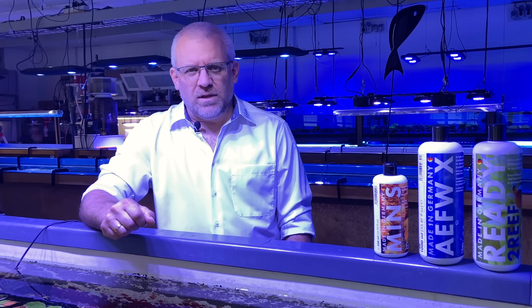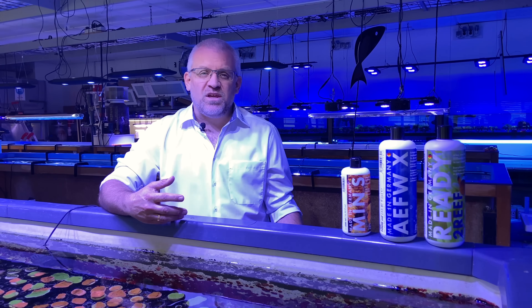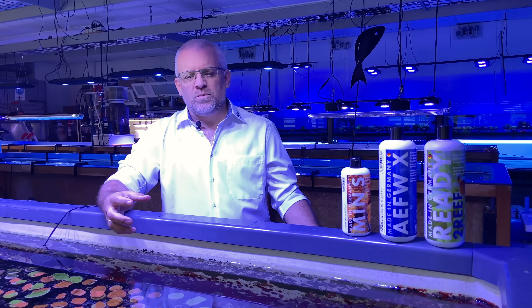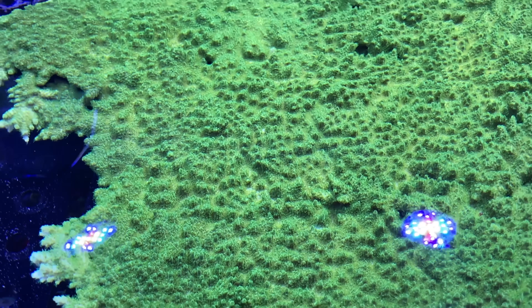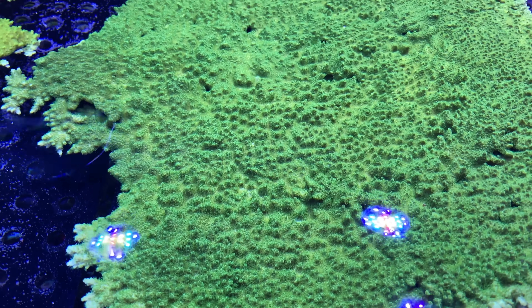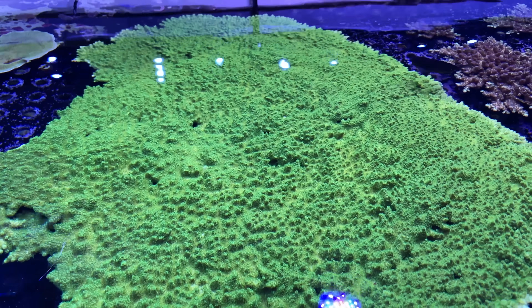We are aquarists, and that's where we come from. Everything we do — our products, our ideas, our ICP lab — all the things we put together into one company, and that's Fauna Marine. We stand for coral farming, we stand for coral living, and we love these animals so much that we've been breeding them for many, many years.